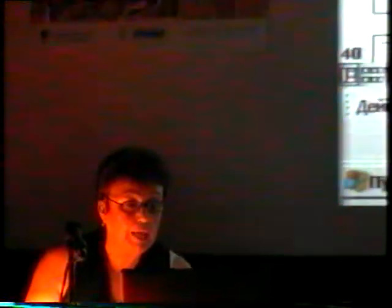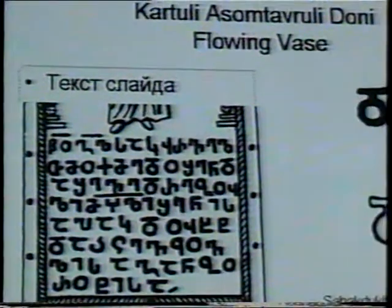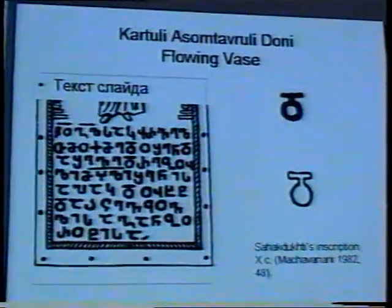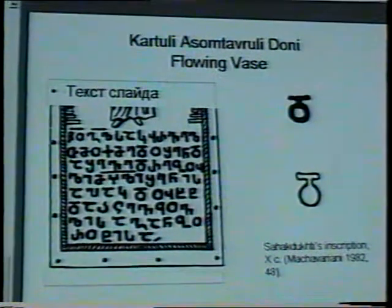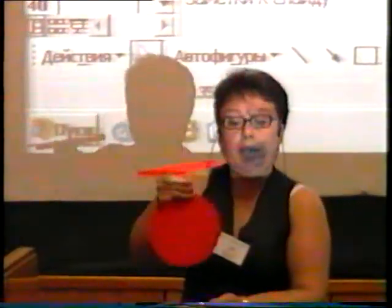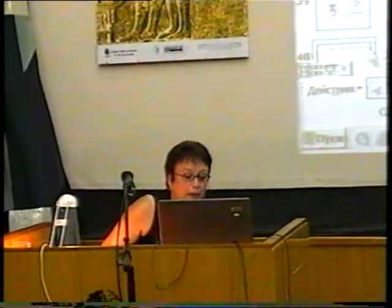I would like to show you this: the inscription of the 10th century called Sakaputi inscription. This is Doni taken out of the inscription in isolation, and this is Doni with the outer tracing. I have to come here and show you Doni with the net. This is just an alphabetic sign. However, if I hold the alphabetic sign of Doni with my right hand and support the bottom with my left hand, you will immediately see that it is the flowing vase that we very frequently see in different depictions.